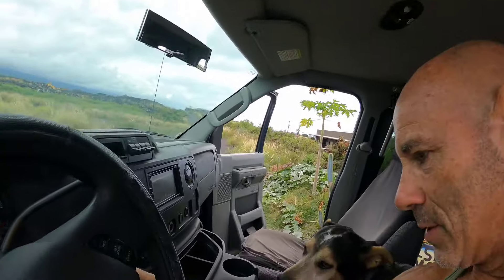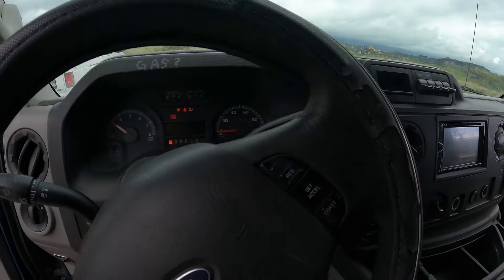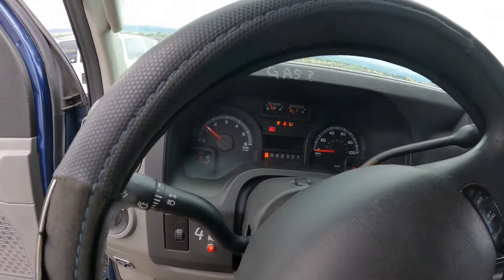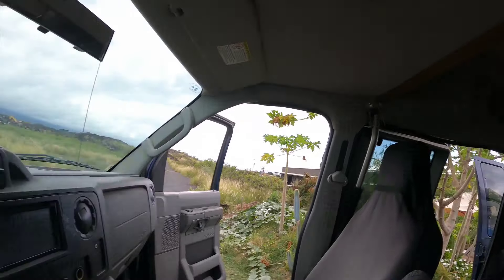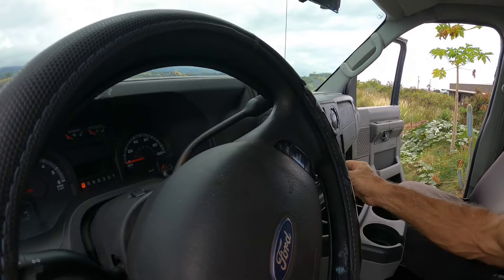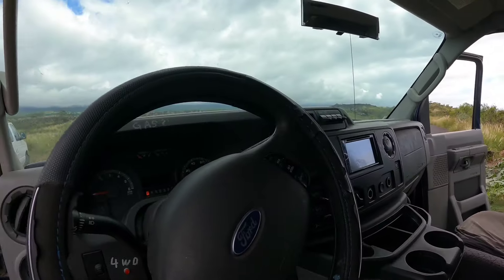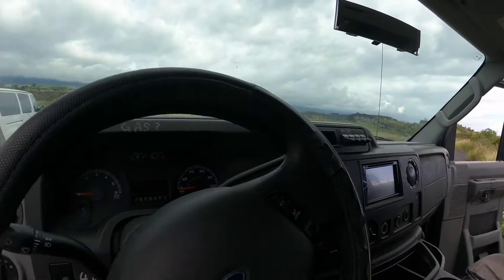It's a V10, it's got great power, starts right up, sounds fantastic. It has an oil change required notice and gives me all these readouts. It's got cruise control, air conditioning, different lights, and things like that — it sounds super great.